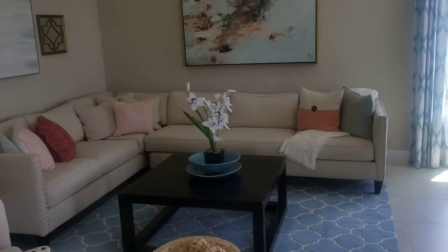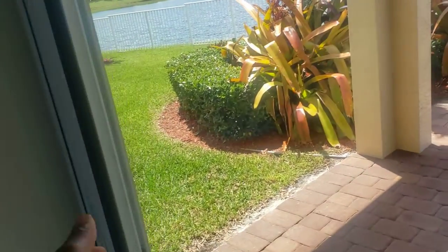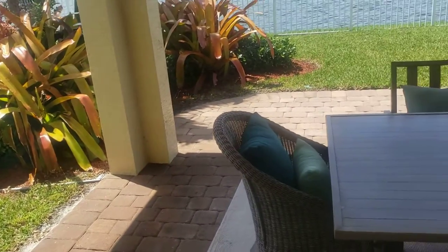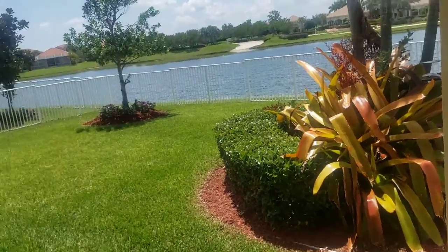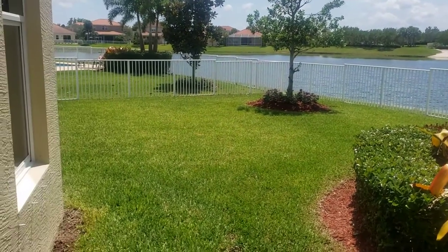I guess that's the dining room. Check out the back — it's a perfect backyard for me. Not too much work, stuff like that. Not too big and not too small at all.